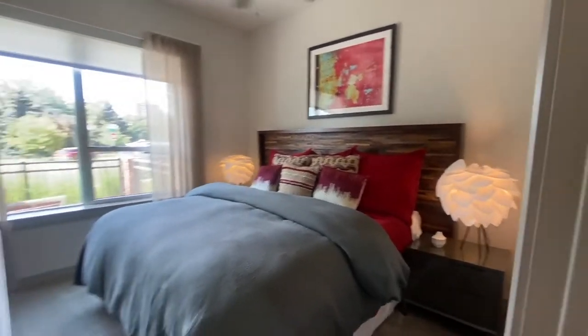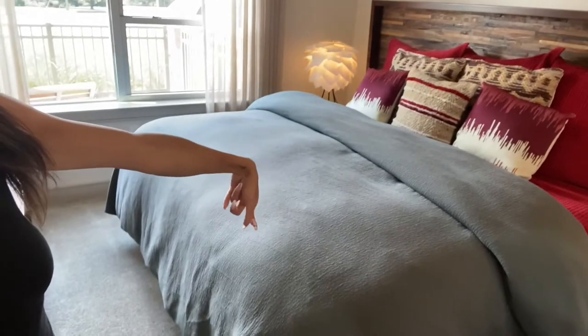All my first floor units for the most part have a private terrace. I feel like I would use this room as an office and put my desk there. What size bed is this? That's a king — that is a king size bed.